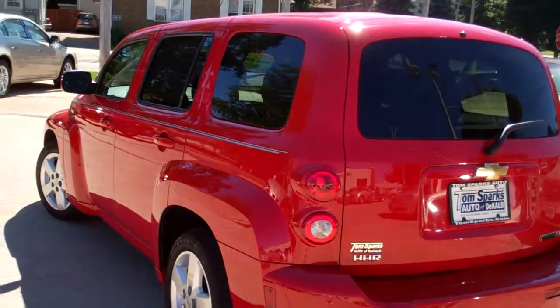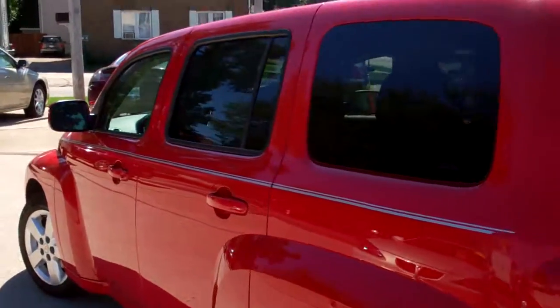Sharp lines on this vehicle. Front-wheel drive, four-cylinder, so you're going to get over 30 on the highway. Good gas mileage.